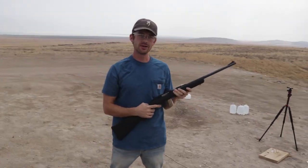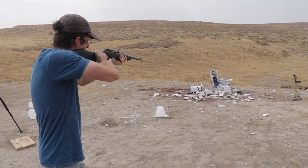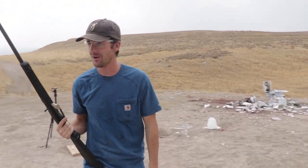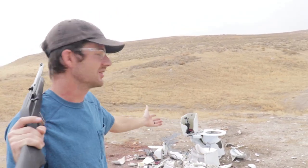This is absolutely going to suck to clean up. I've got one more thing I want to do — this is going to make cleanup a little bit harder but I don't care. Here we go. Okay, now I'm done. Toilets do not do very well against guns — they're fragile, they're porcelain. It was a fun video to make, it was fun to shoot these toilets up.